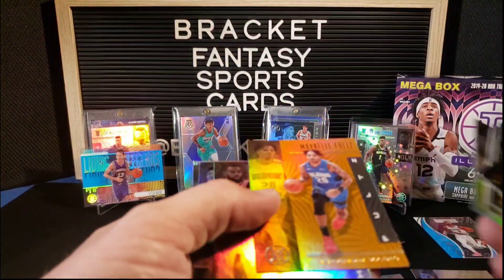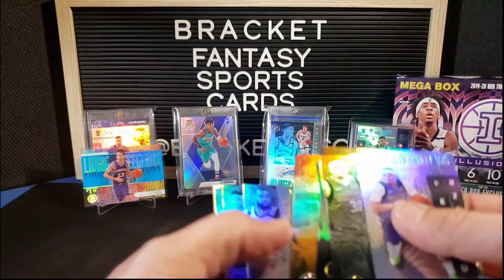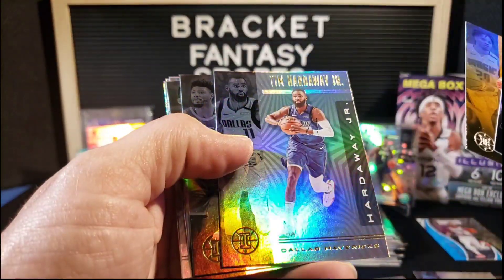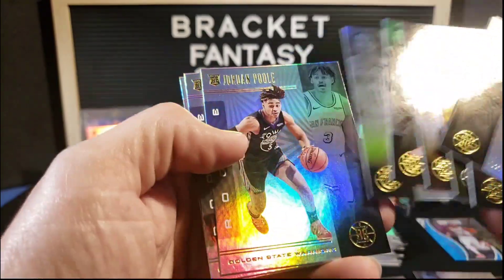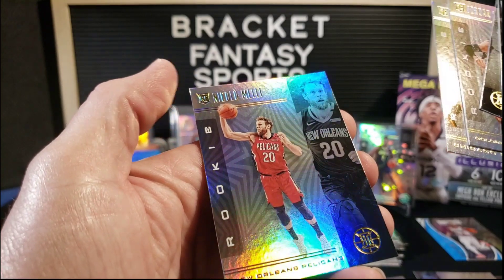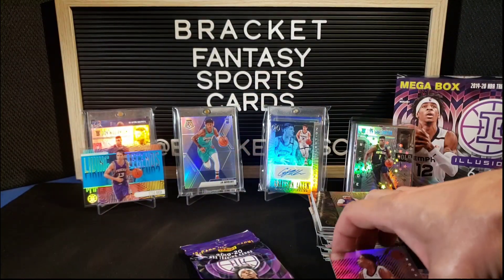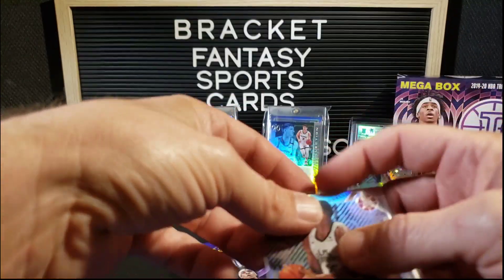And a gold — orange — orange Markelle Fultz. Tim Hardaway Jr., Marcus Smart, Trae Young, Jordan Poole, Daniel Gafford, and Nikola Mele. Not a bad value pack there for sure. Not the best rookie, but an auto is always good.